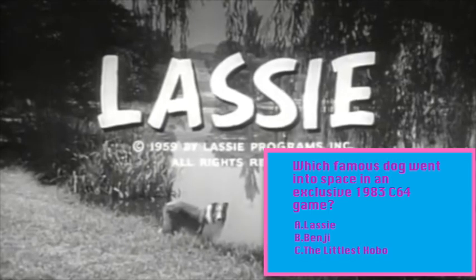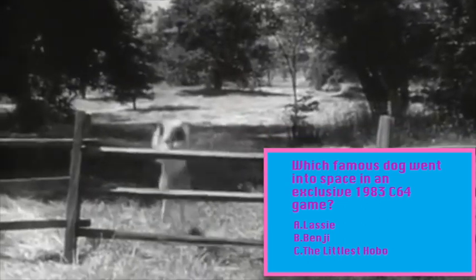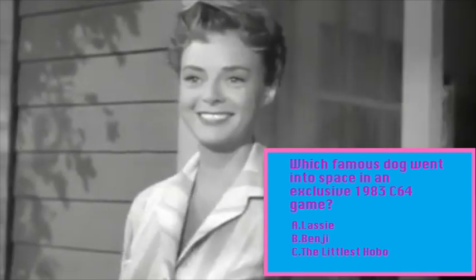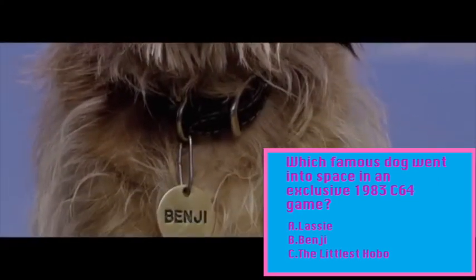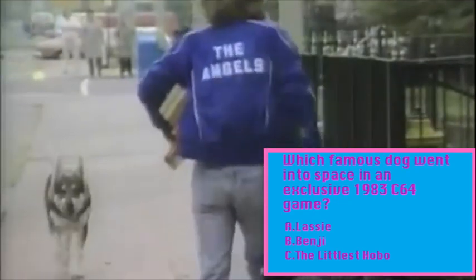Question five: which famous movie and TV dog went into space in an exclusive Commodore 64 game? Was it A: Lassie? Was it B: Benji? Or was it C: The Littlest Hobo?